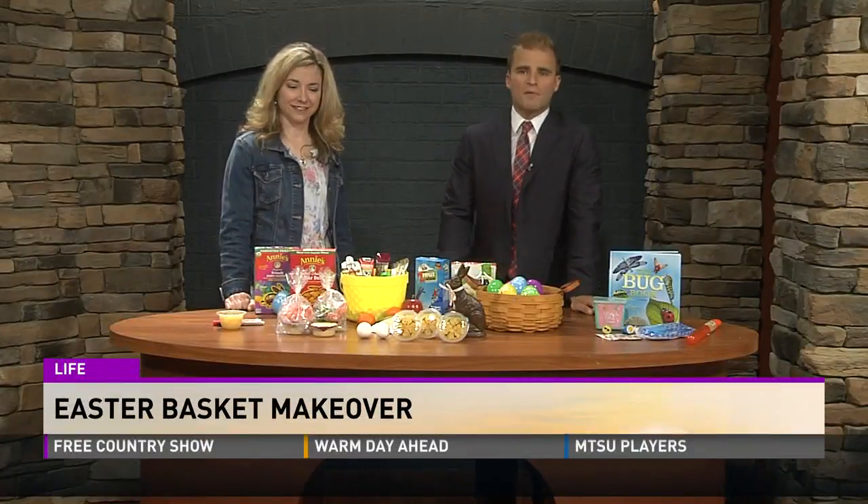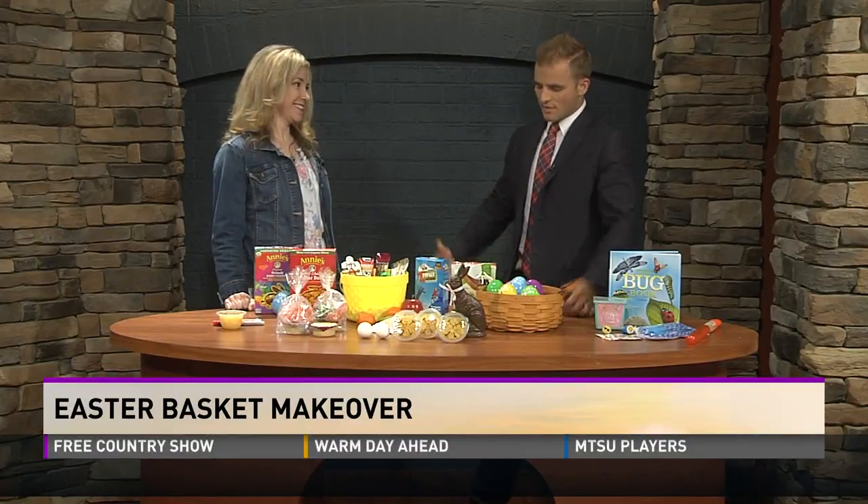Good morning. We're talking about Easter — it's coming up on Sunday. Heather Pierce from Blunt Memorials is here showing how to give our Easter basket a bit of a healthy makeover. This is important because you don't want to give kids all that chocolate. It's not good for them.